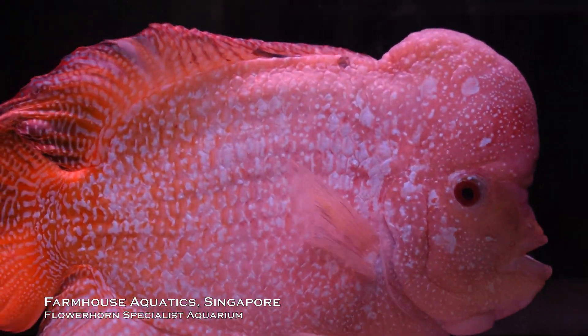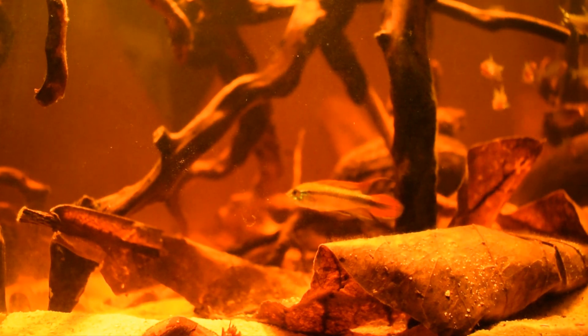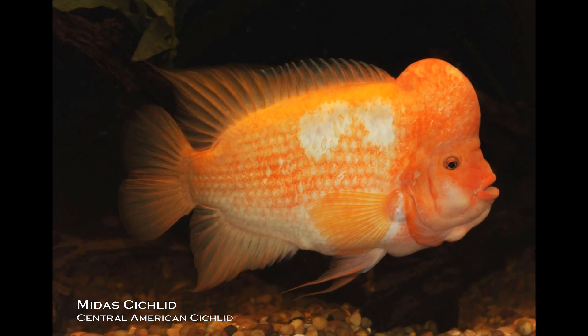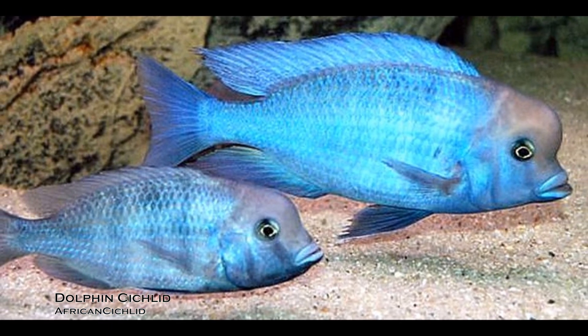But nukuhomps aren't only exclusive to flowerhorns. There are many naturally occurring species of cichlids that have nukuhomps, like the Midas Cichlid in Central America and the Dolphin Cichlid in Africa. So why do these fish develop nukuhomps?